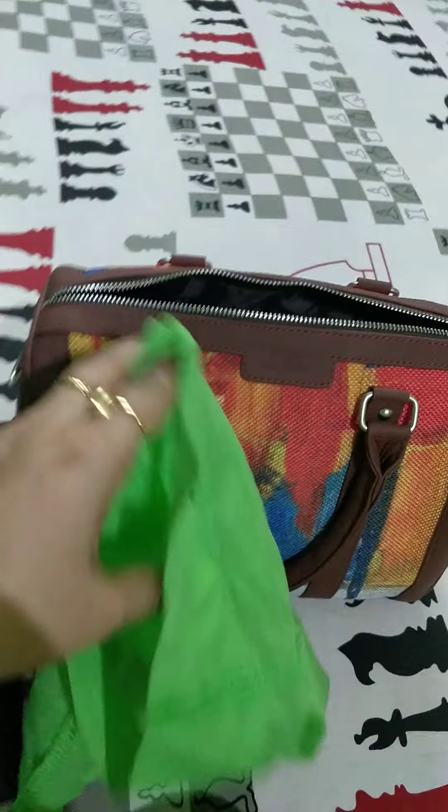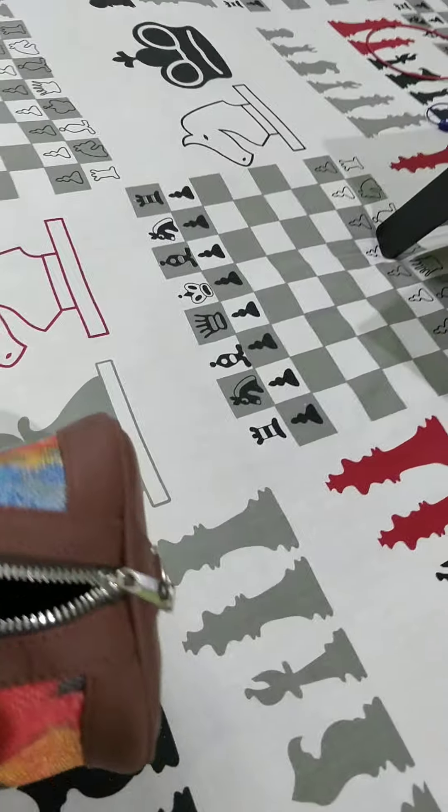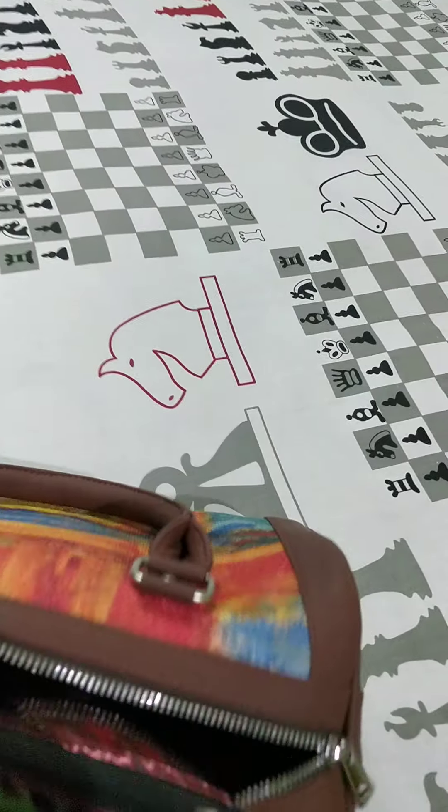There are lots of stuffs in this bag — small pouches. Another thing is, this is my headphone case. Another pouch as well.